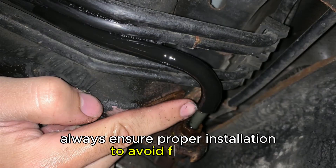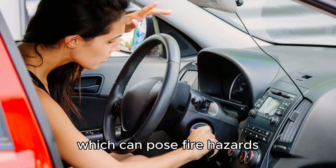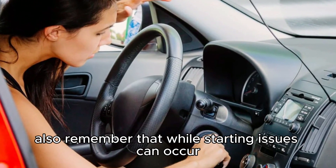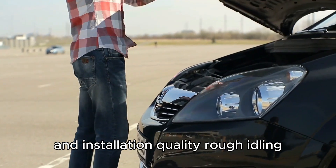Always ensure proper installation to avoid fuel leaks, which can pose fire hazards. Also remember that while starting issues can occur, they are not guaranteed and depend on the specific vehicle and installation quality.